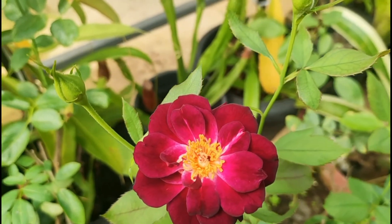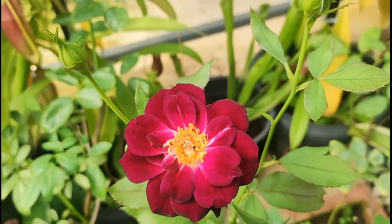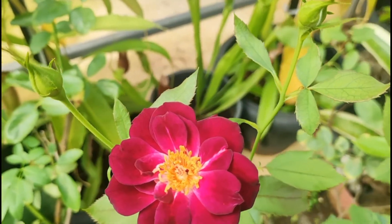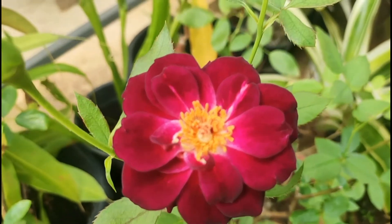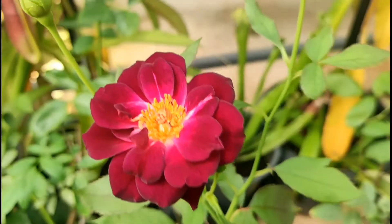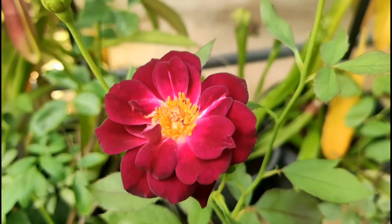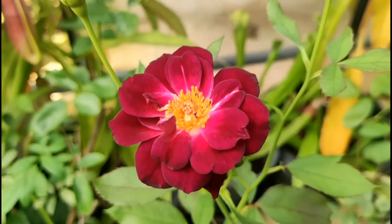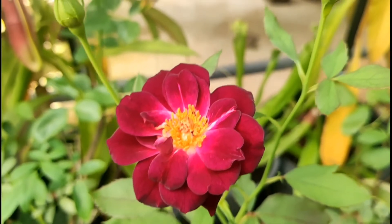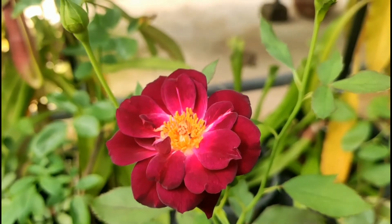This one is called Midnight Blue — but obviously you can see it's not blue. The flower has a quality that gives it an iridescent quality; you can see different shades of the flower color changing when you look at it from different angles. It's a good one, but not a heavy bloomer. The flowers also do not last very long — just two or three days.